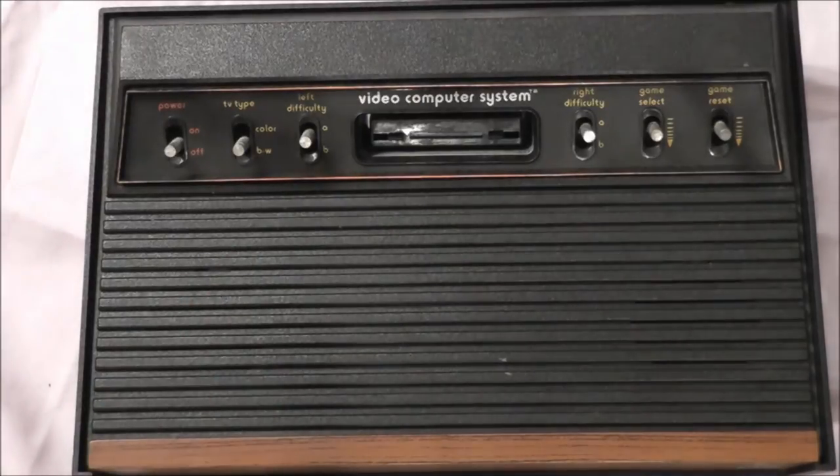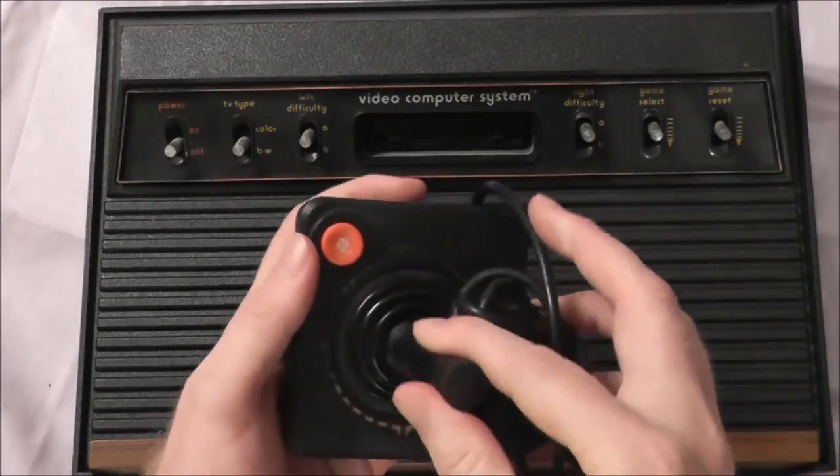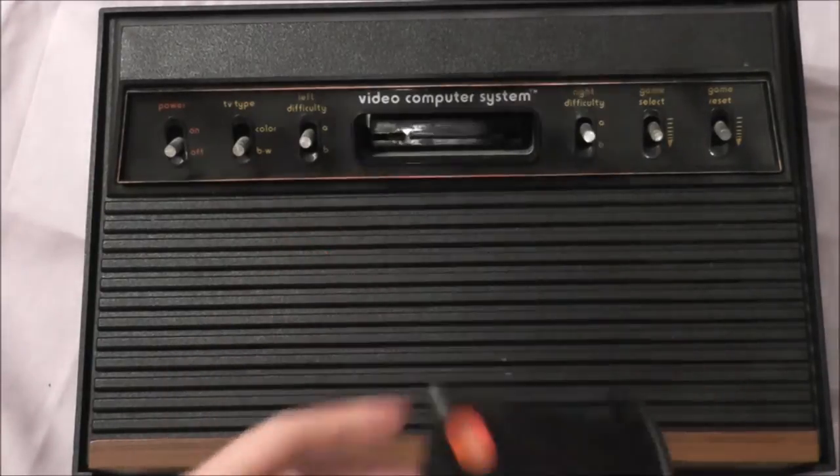So it would cost $199, which is closer to $800 today. But it didn't just come with the system. No, it came with a few extra goodies. First of all, it came with two of your standard Atari 2600 joysticks — single button, very classic form. You'd get two of these guys.